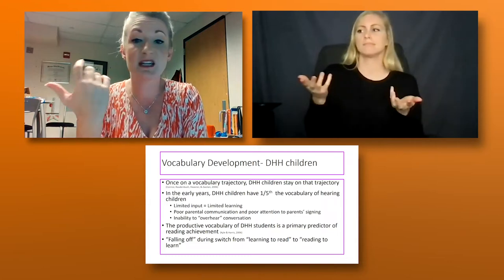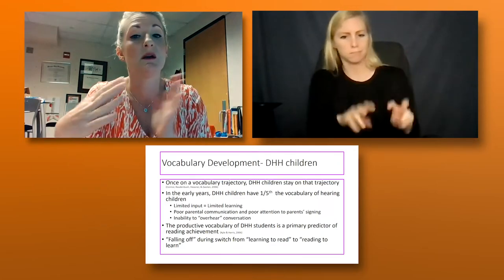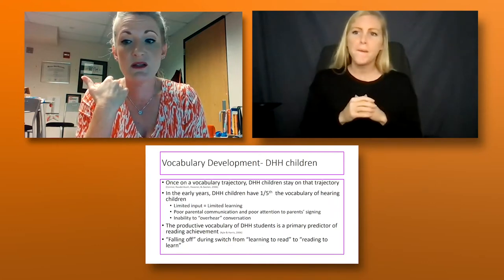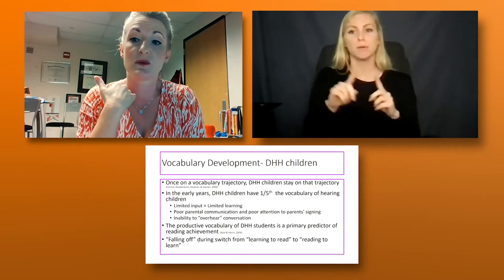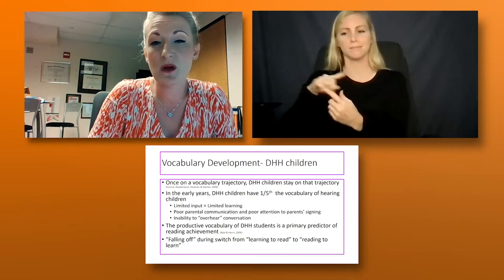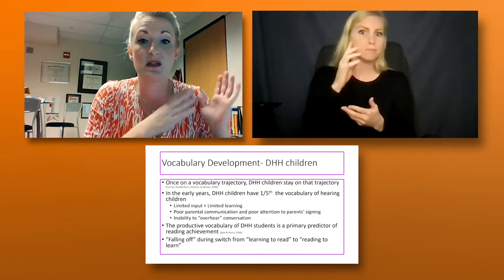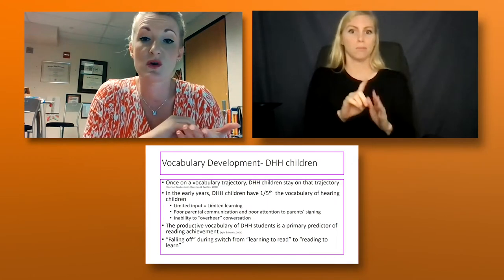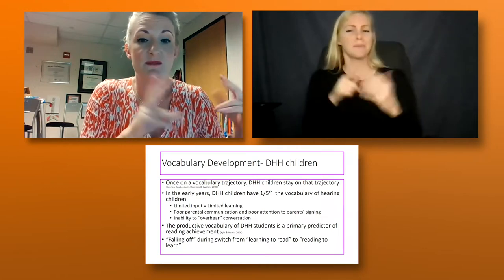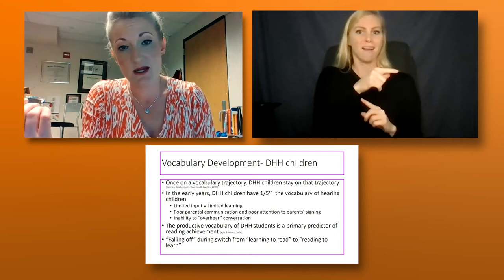Just like hearing kids, vocabulary is a predictor for deaf children and that predictor remains — if you look at a young deaf child's vocabulary, it predicts their reading around middle school and through college. For many populations — not just deaf and hard of hearing, but also students with disabilities — there's a fall-off from learning to read to reading to learn, which happens around third or fourth grade. Even with implants and technology in place, a deaf or hard of hearing student who shows up at kindergarten with age-equivalent language may still experience this fall-off in third or fourth grade, because you have to go from learning how to read to learning from what you read — and that's a big switch.